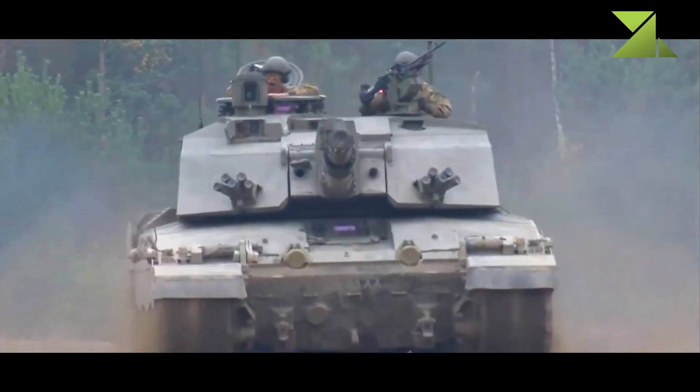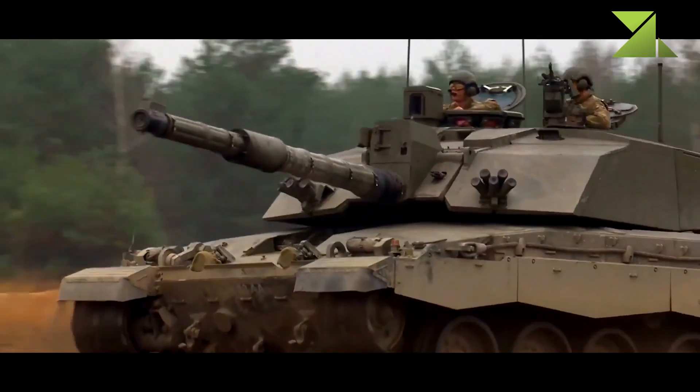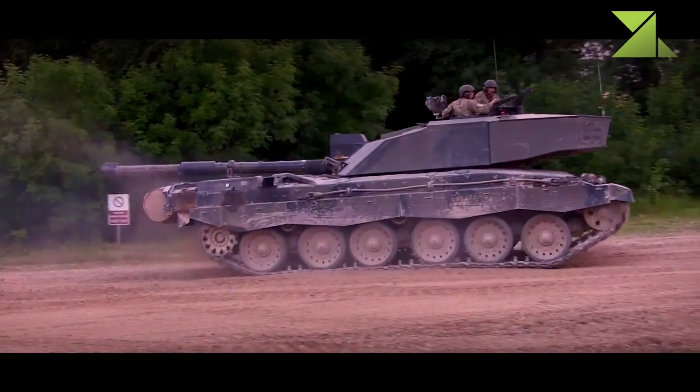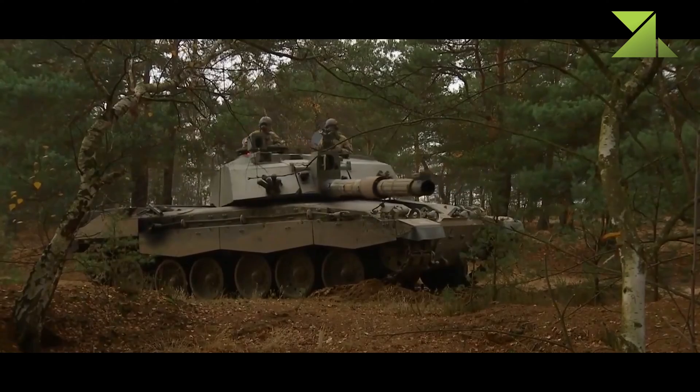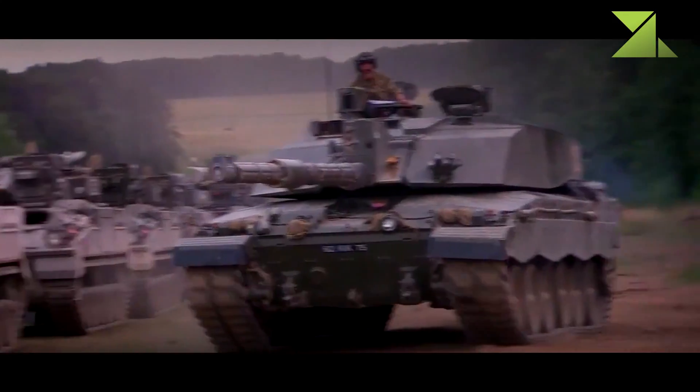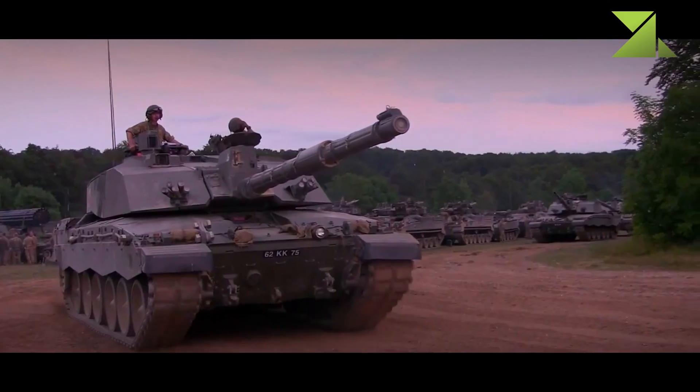Currently the Challenger 2 is in service with the United Kingdom and Oman. Recently, a couple of proposed modernization programs for the Challenger 2 tanks were proposed. However, due to budget cuts, the British Army could completely retire its Challenger 2 fleet in the near future.